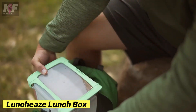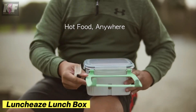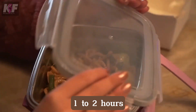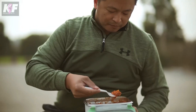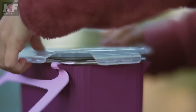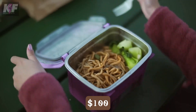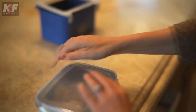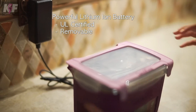The Lunchease Lunchbox is a game-changer for those who crave hot meals on the go. With its battery-powered heating element, it warms your food to perfection in just one to two hours, all while fitting snugly in your bag. Its sleek design, complete with a stainless steel compartment and leak-proof lid, makes it not only practical but also stylish. Priced at $100, this lunchbox even connects to your phone, letting you set timers and track heating progress with ease.